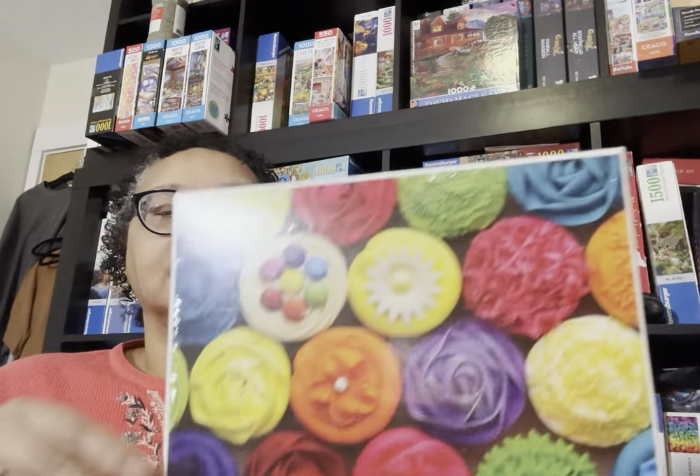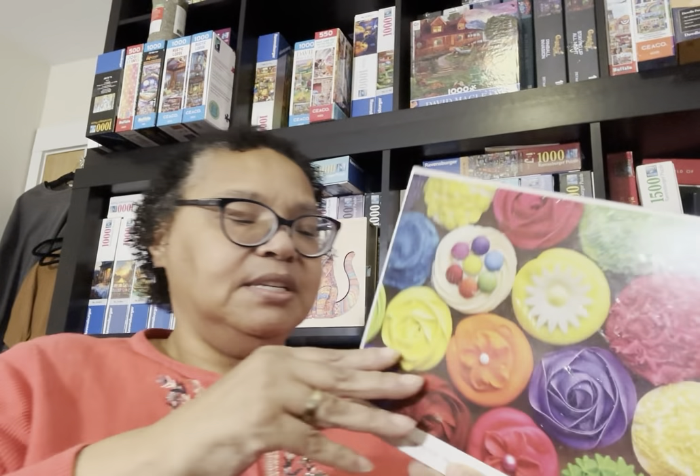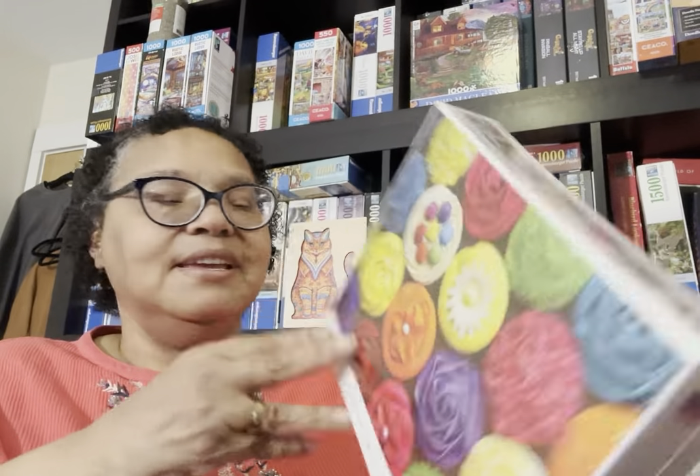The last puzzle in this video also came from that stack of never-entered puzzles. It's called Cool Cupcakes, from ColorCraft Puzzles — as opposed to Cozy Time Puzzles where Difficult Donuts came from. They look very similar in box shape and size but are different companies. I really want to do this because it reminds me of a gradient puzzle, and with the different color cupcakes I should be able to make good headway.